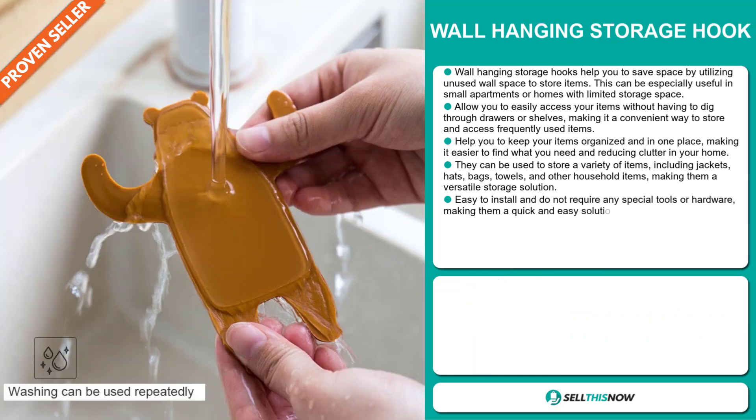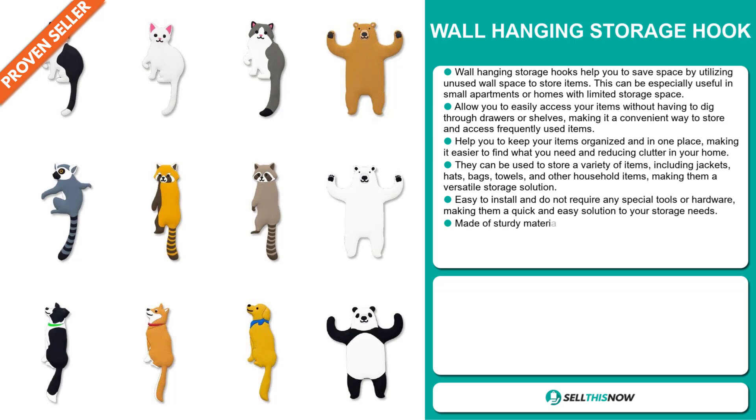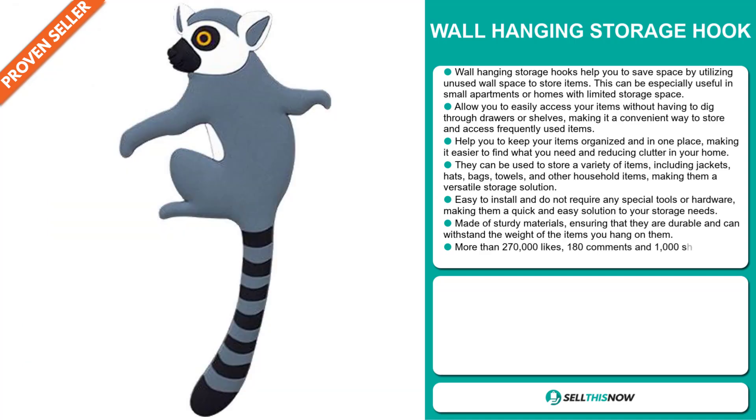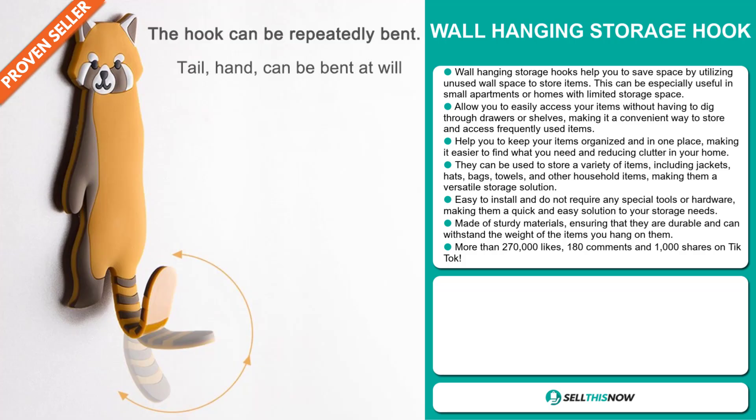It can be used to store a variety of items, including jackets, hats, towels, and other household items, making them a versatile storage solution. It is easy to install and does not require any special tools or hardware, making them a quick and easy solution to your storage needs.